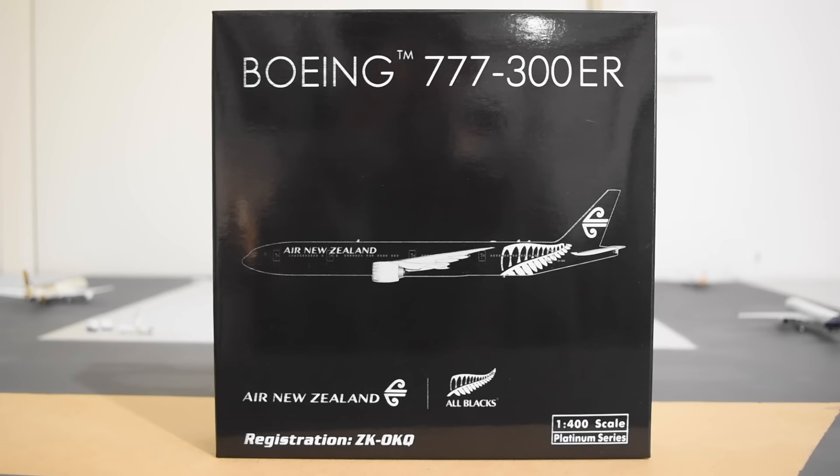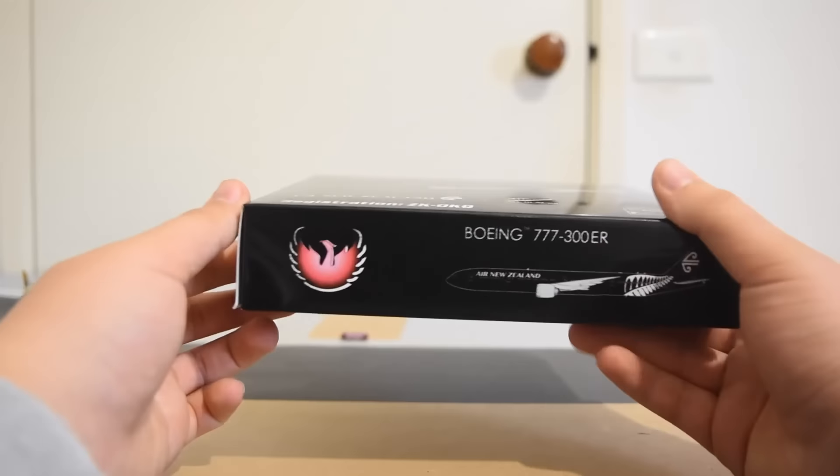In my opinion, the Phoenix packaging — the way they package their models and the way the box looks — is my favourite. I much prefer it over the Gemini Jets look inside tab. I'm not really a fan of that. So we'll get on to unboxing the model.